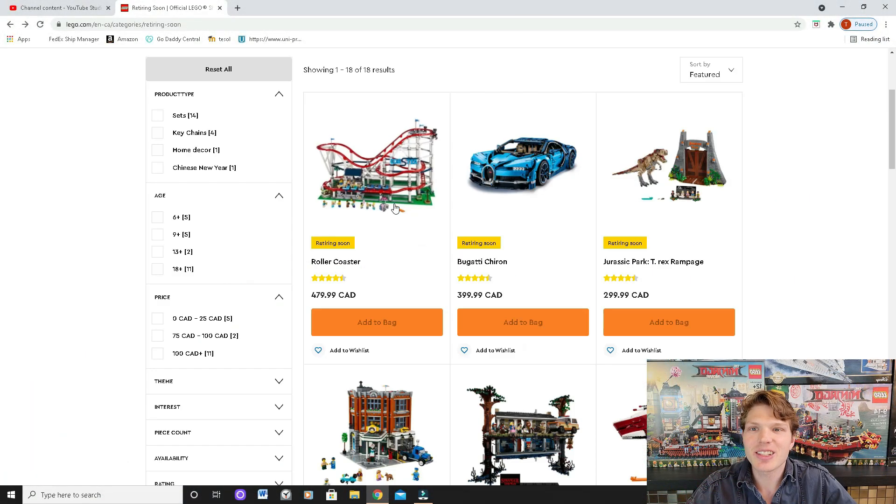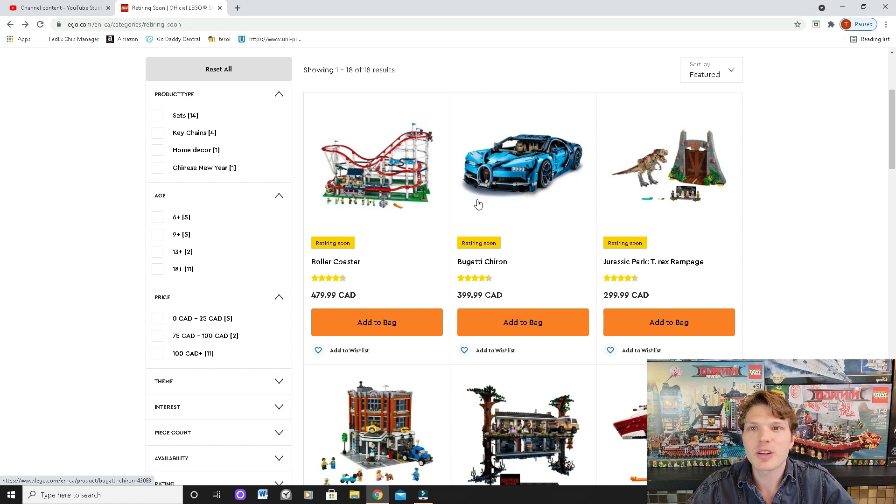So if you're looking to buy this as a collector, pick it up now because I think it's gonna be worth a ton of money. In the next year or two, I wouldn't be surprised if this set doubles or triples in value down the road.